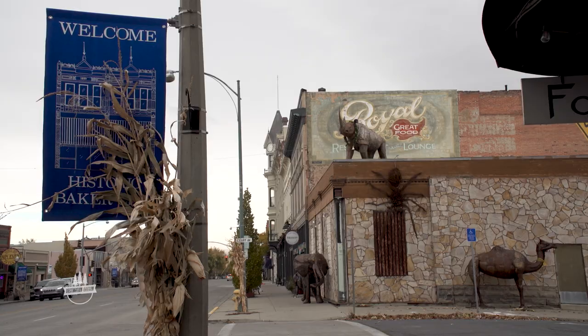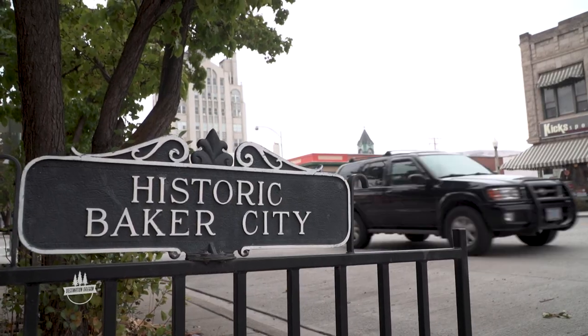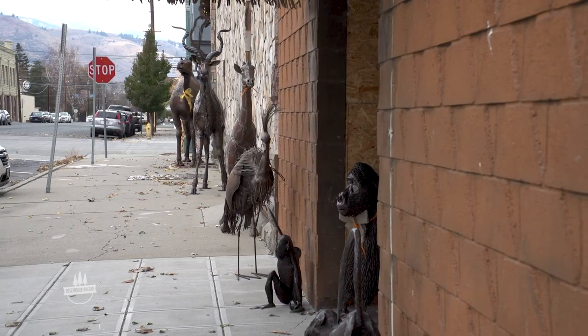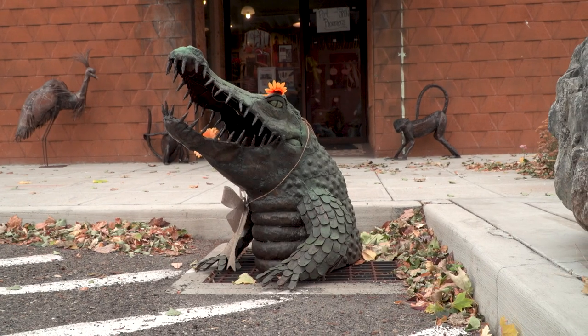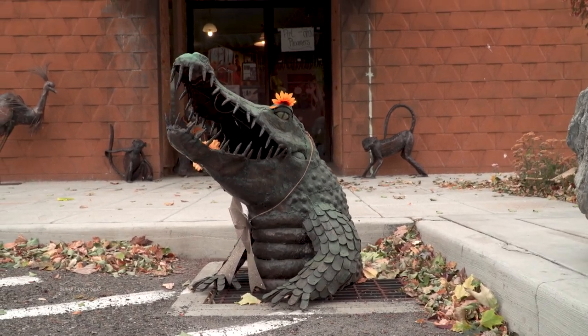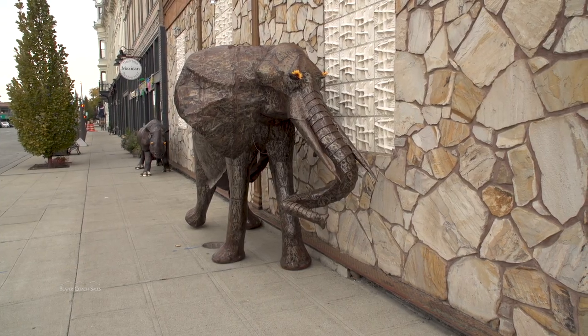No, your eyes do not deceive you. This is Baker City, Oregon. These are African animals that migrated from Africa to Baker City. You'll catch them in the summertime, milling around town, and about this time of year they tend to congregate right here in the Court Plaza. Okay, none of that is true. Well, sort of.